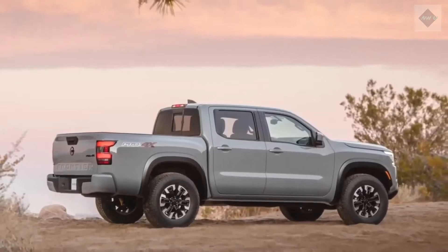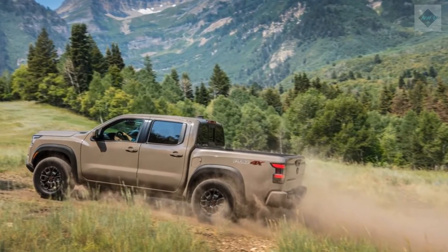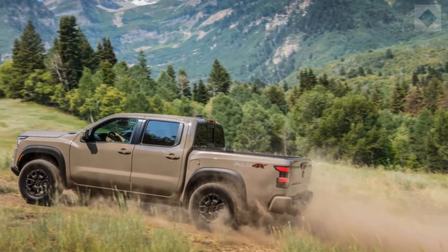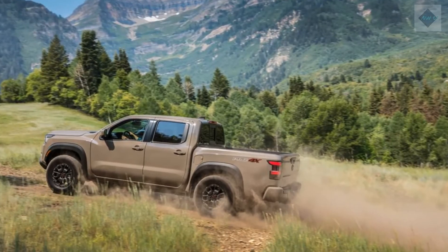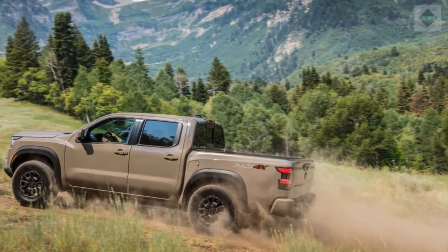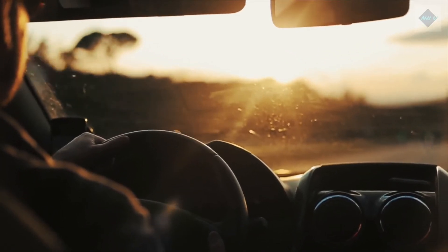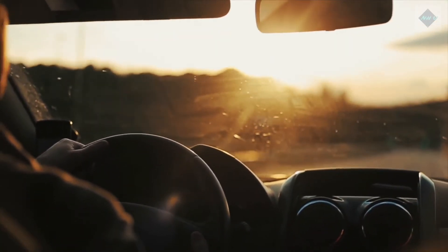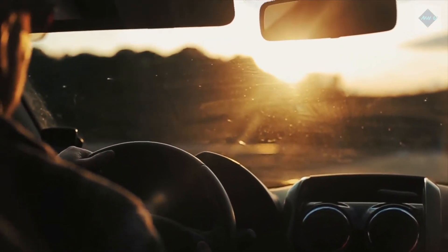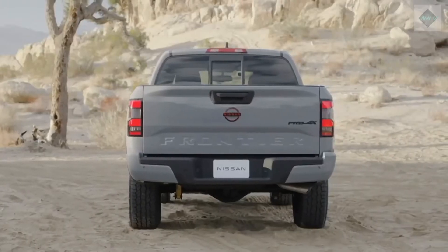Fuel Economy and Real World MPG. The rear-drive Frontier is rated at 18 MPG in the city and 24 MPG on the highway. With 4-wheel drive, those figures drop to 17 MPG city and 22 highway. Once we can run the new Frontier on our 75 MPH highway route — part of our extensive testing regimen — we can evaluate its real-world MPG. For more information about the Frontier's fuel economy, visit the EPA's website.